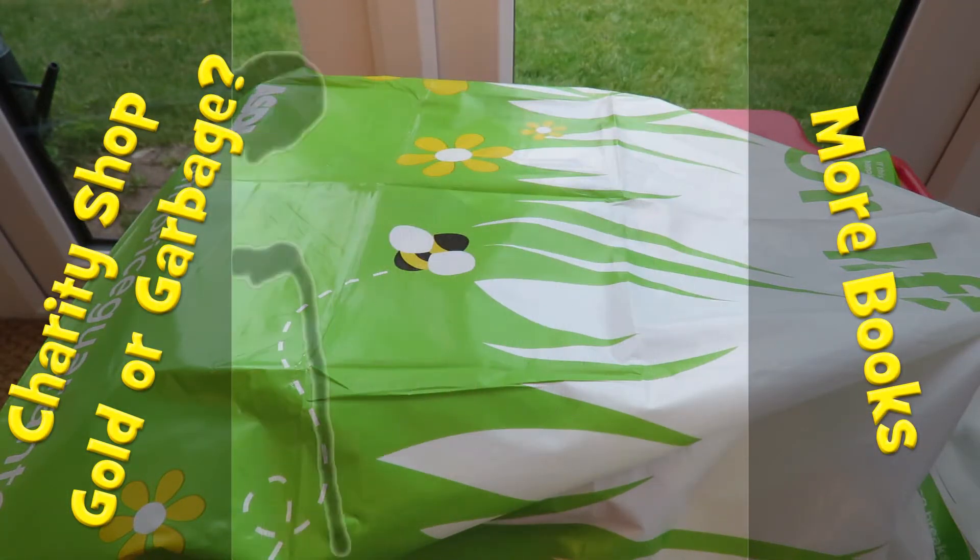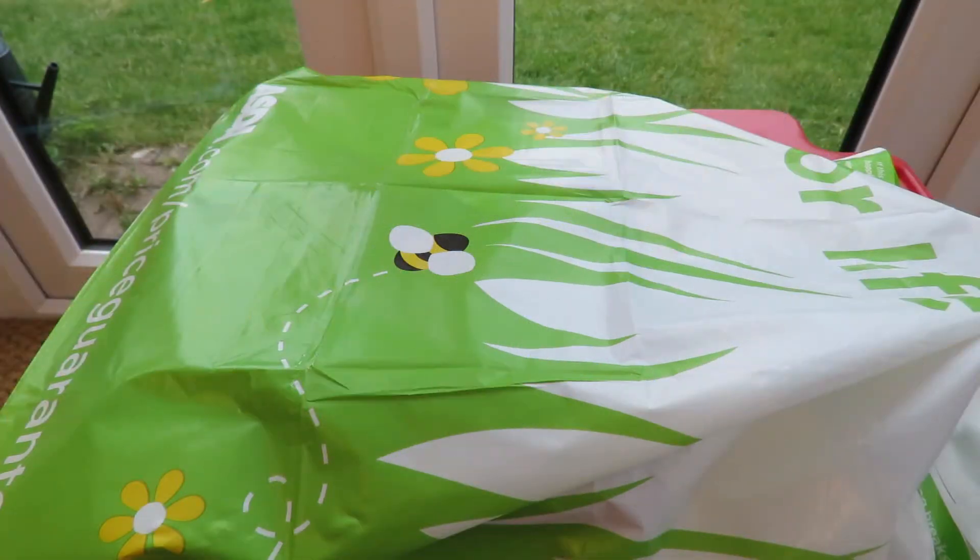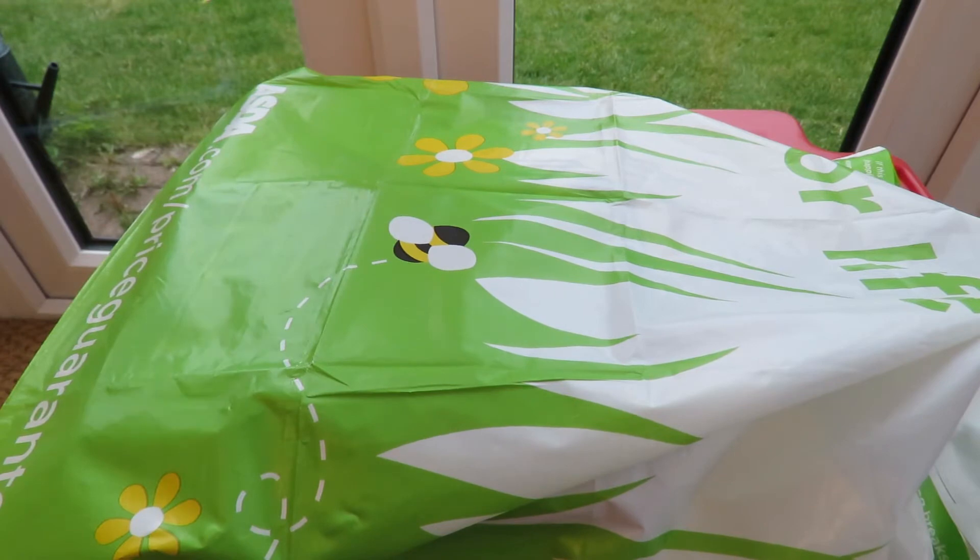Hi guys, Charity Shop Gold or Garbage? I've been having pretty lean pickings lately. I haven't found very much interesting at all. And all we've got in the bag today is some books.